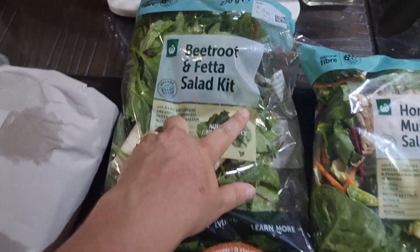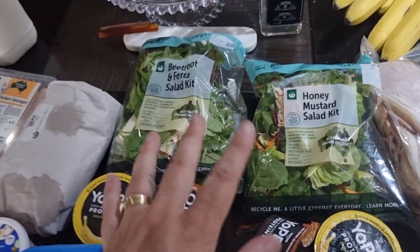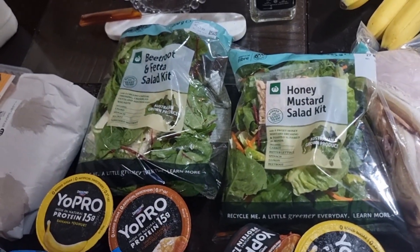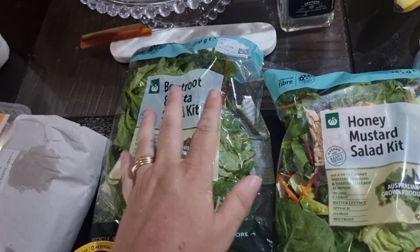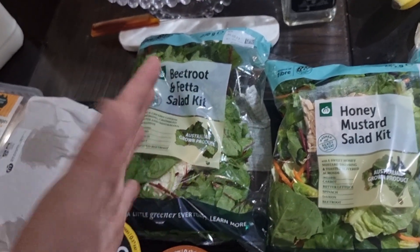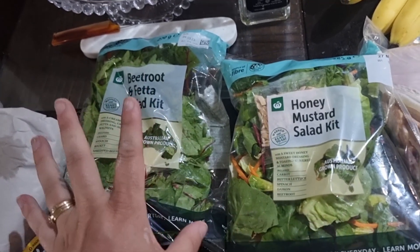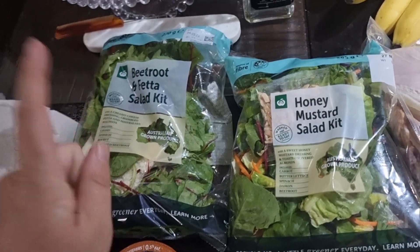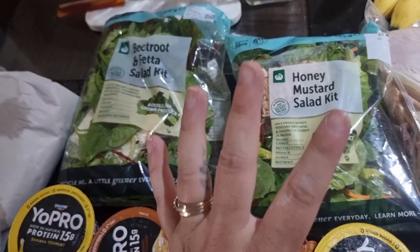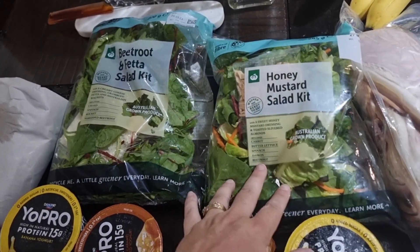I also got a beetroot and feta salad kit as well. I want to eat more salads but I just hate making them all the time, so now I'm just gonna grab these little kits that are already made up. Maybe I'll add an extra couple of things, but at least the base of the salad is made. Since I've been doing this it has made me eat so much more salad.